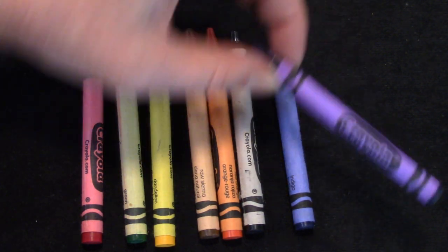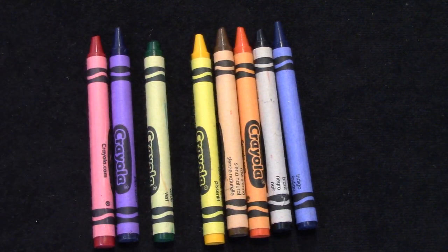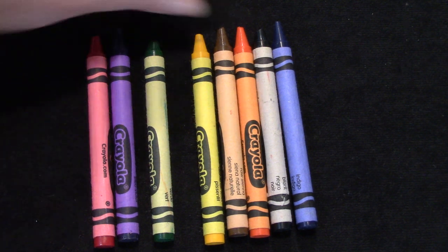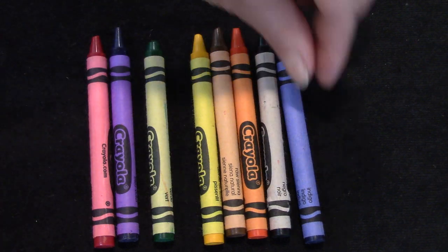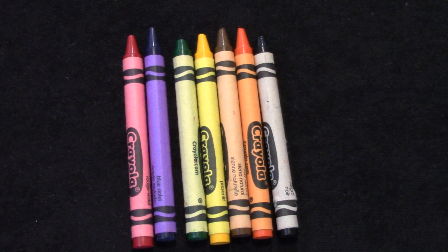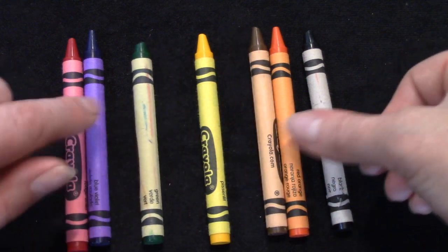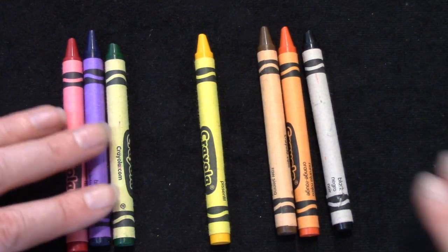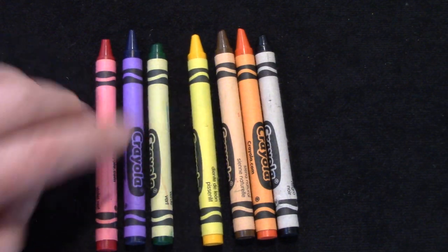Now I'm going to ask you to change the order. Take your purple one and put it as the second crayon. Which crayon is now the seventh? You're right — it is our black crayon. Now put the blue one away and find which crayon is in the middle. Take one off each end and one off each end — the one in the middle is the yellow one. It was the fourth crayon.